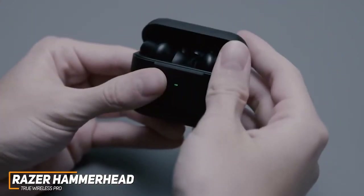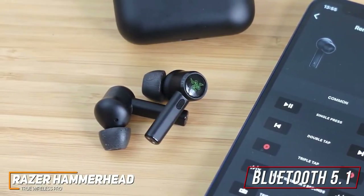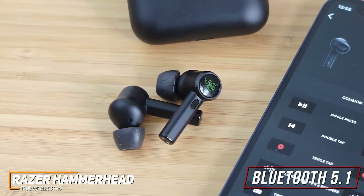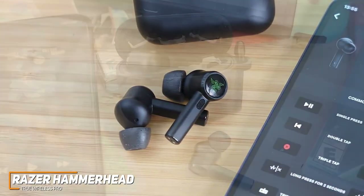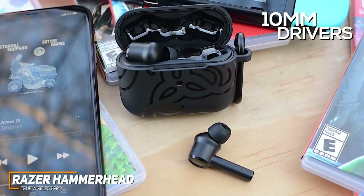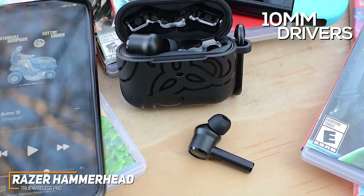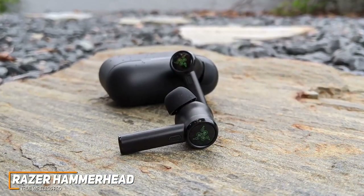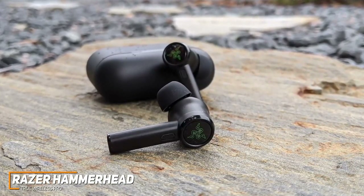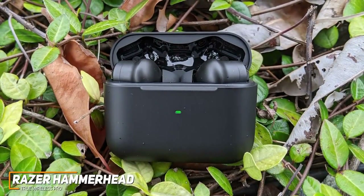The Razer Hammerhead True Wireless Pros come with a convenient charging case providing up to 20 total hours of continuous playtime to last throughout the day. They feature Bluetooth 5.1 connectivity for a reliable low-latency wireless connection throughout the entire 33-foot range, though they require an external dongle to connect with Xbox One or PS5. The 10mm drivers are optimized for gaming sounds, offering THX-certified audio that produces a rich, balanced soundscape with impressive directivity so you can accurately locate in-game sound effects. The sound delivers deep bass enhancing explosions and gunfire, crisp mids for texture, and clear highs, also making them suitable for music or podcasts.